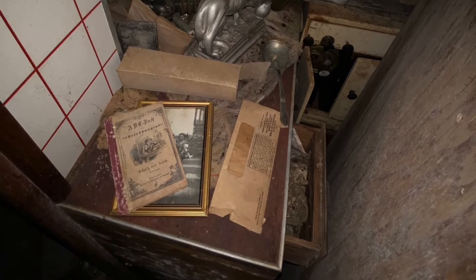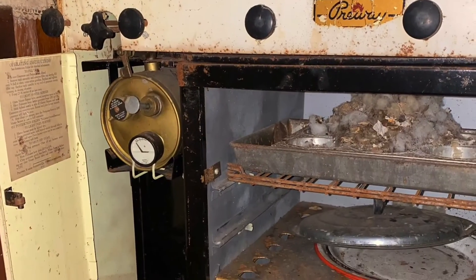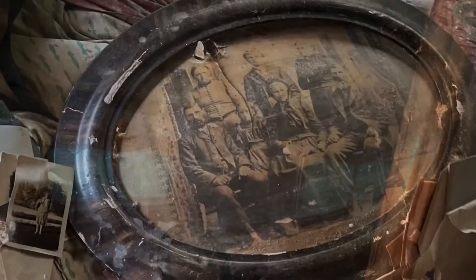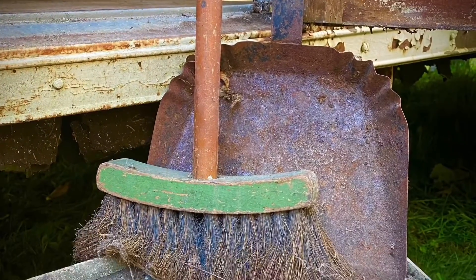This video is brought to you by the... For all those who requested a little virtual tour of the trailer, here we go.